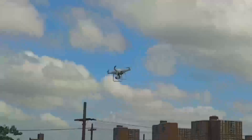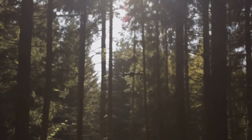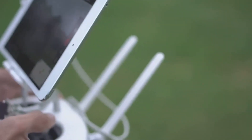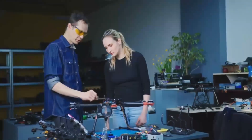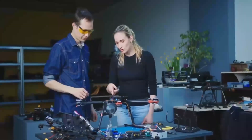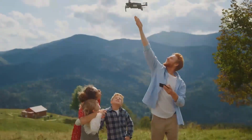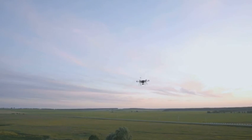One of the standout features that should make a big difference is the improved obstacle avoidance system. The Mini 5 Pro is expected to have sensors placed all around the drone, helping it avoid obstacles even in tight spots. This is great news if you're a beginner or someone who doesn't want to worry too much about crashing in tricky areas. In practice, the Mini 5 Pro should help you fly with more confidence, even in environments where trees, buildings, or other obstacles might be a problem.